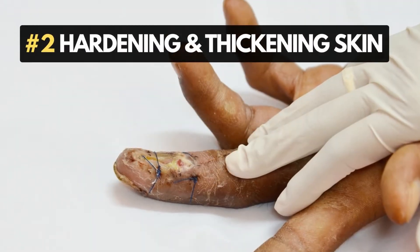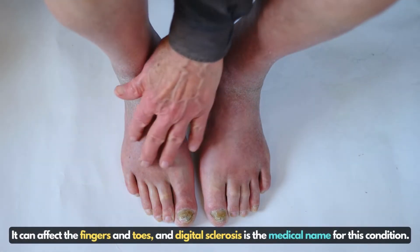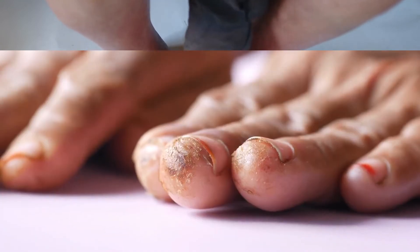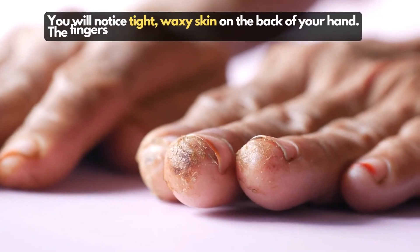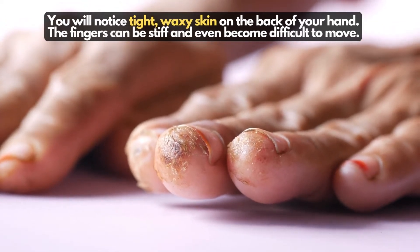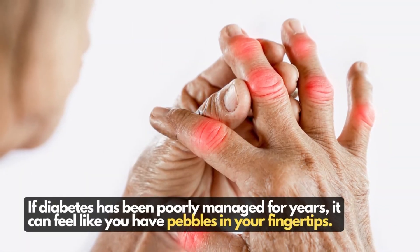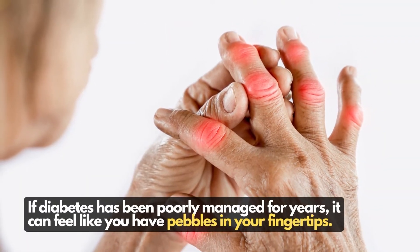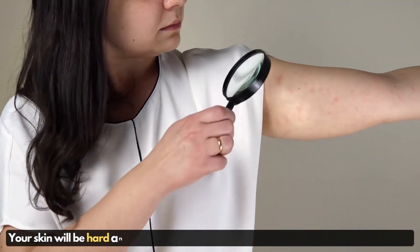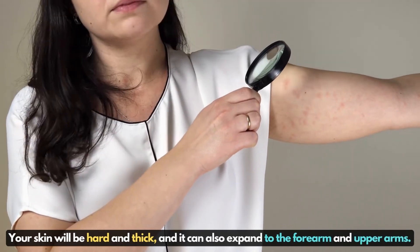Number 2: Hardening and thickening of the skin. It can affect the fingers and toes, and digital sclerosis is the medical name for this condition. You will notice tight, waxy skin on the back of your hand. The fingers can be stiff and even become difficult to move. If diabetes has been poorly managed for years, it can feel like you have pebbles in your fingertips. Your skin will be hard and thick and it can also expand to the forearm and upper arm.